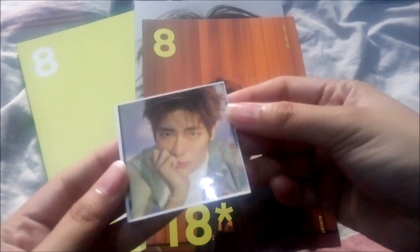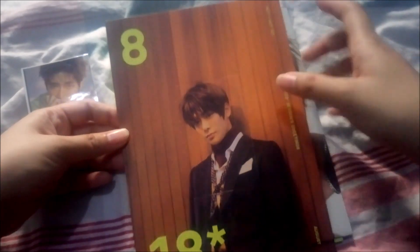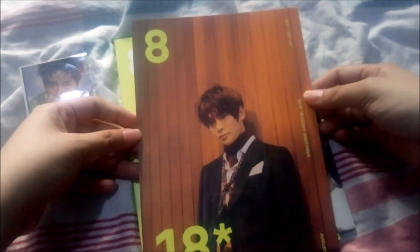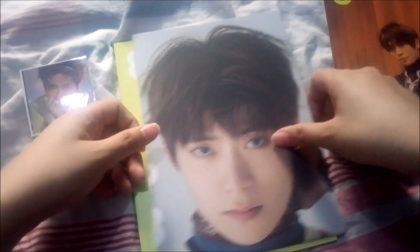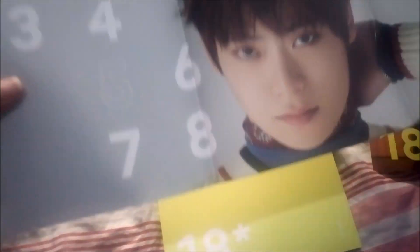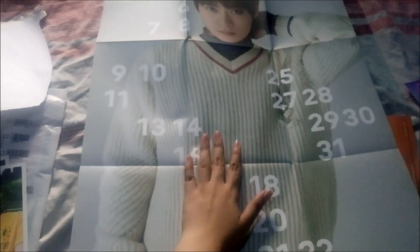The seller also gave me a Jaehyun 'Try Again' sticker, which is too precious. This is my favorite Jaehyun song ever. The poster looks like this — as I mentioned in my general Season's Greetings unboxing, I wasn't expecting the poster to be this high quality. It's so pretty and so high quality. I really like it.